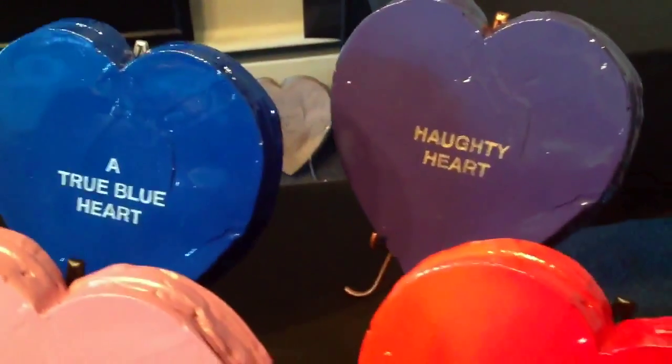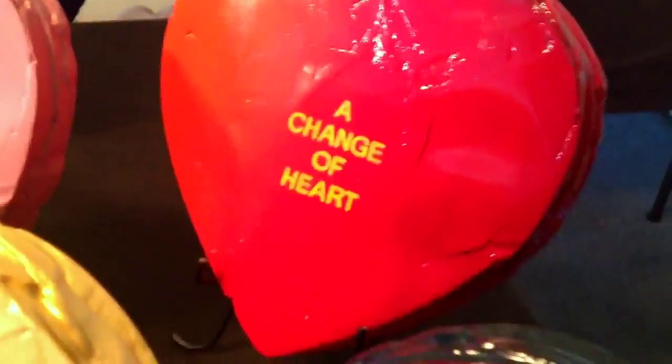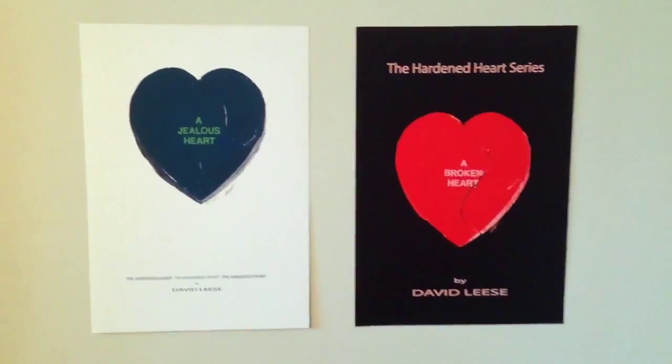Unlike other limited editions, each Hardened Heart will be made by hand to ensure its individuality. Limited edition prints and posters are also available for each image in the Hardened Heart series. For more information or to view the series in its entirety, please contact the David Lys Studio.